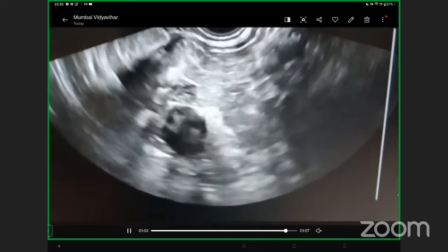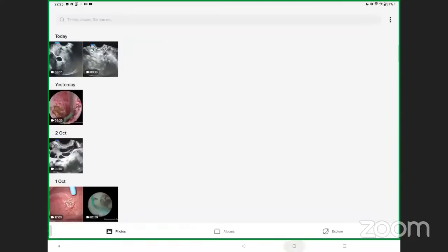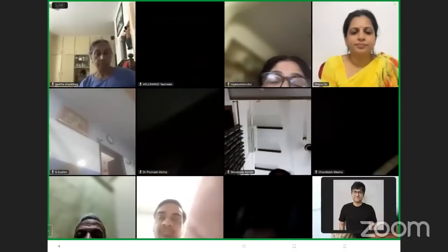Her hysterectomy is already finished. For this patient I would simultaneously request Dr. Shilpa to share her screen and show a normal tube video, since she has taken a video with patent tubes today.